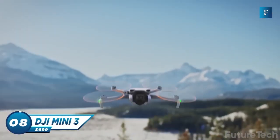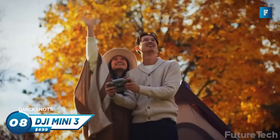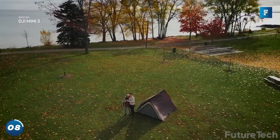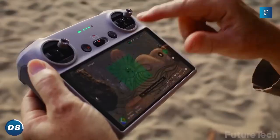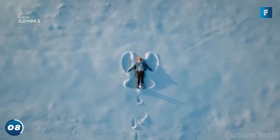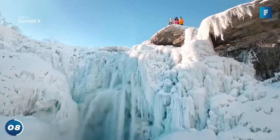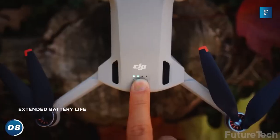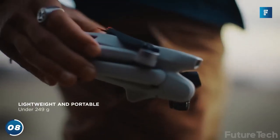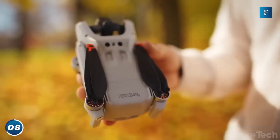DJI Mini 3 — did your dad also forget to take pictures at your Little League game? Did you also wish you could fit a dad who cared in your pocket? How about a drone that takes pictures? No more lugging around a heavy camera or borrowing your grandma's cane to steady your shots. This drone weighs less than 249 grams. That's like, what, two slices of bread? It's lighter than a flying sandwich.